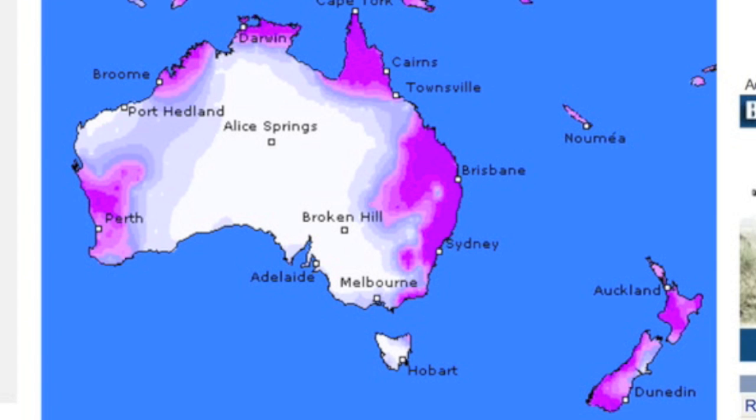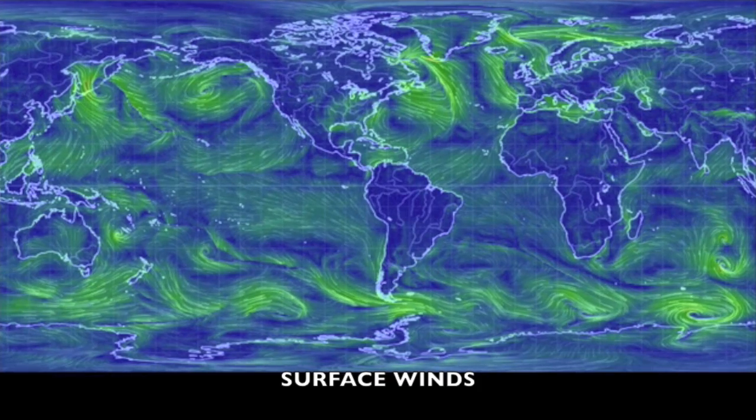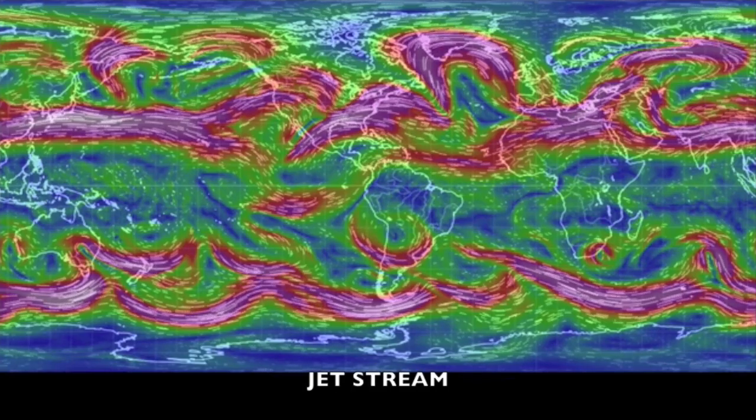We've got the current conditions followed by shots of our star to close. It's 5:50 a.m. Eastern Time, 2:50 a.m. in California. Eyes open. No fear. Be safe, everyone.